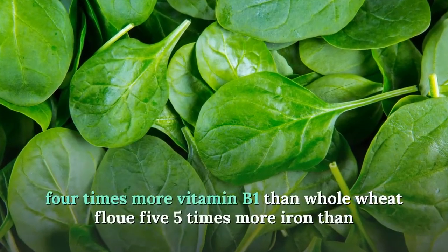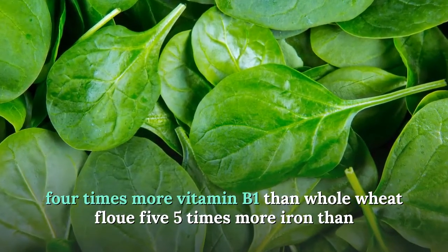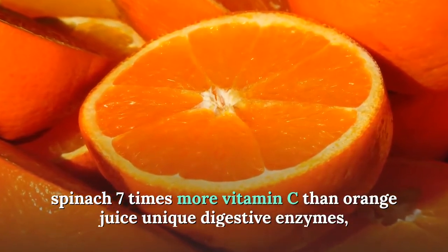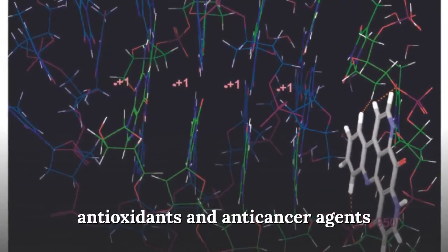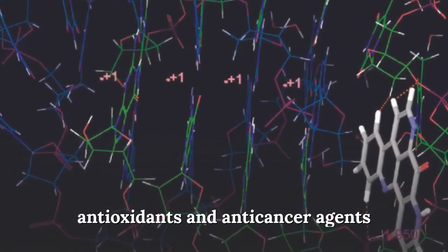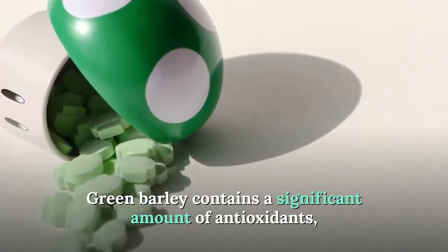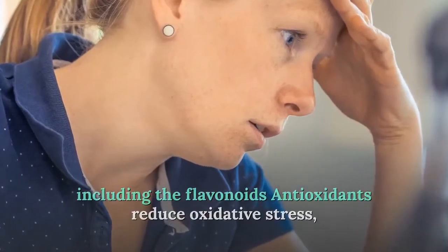Green barley also contains four times more vitamin B1 than wheat with flowers, five times more iron than spinach, and seven times more vitamin C than orange juice. It also provides unique digestive enzymes, antioxidants, and anti-cancer agents, and contains a significant amount of antioxidants including flavonoids.